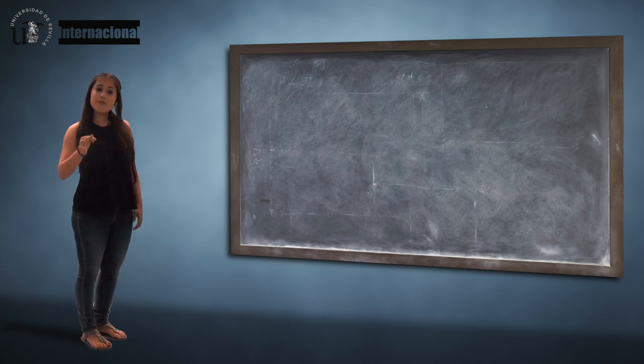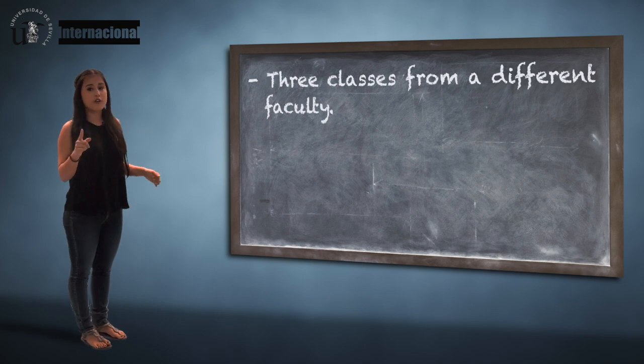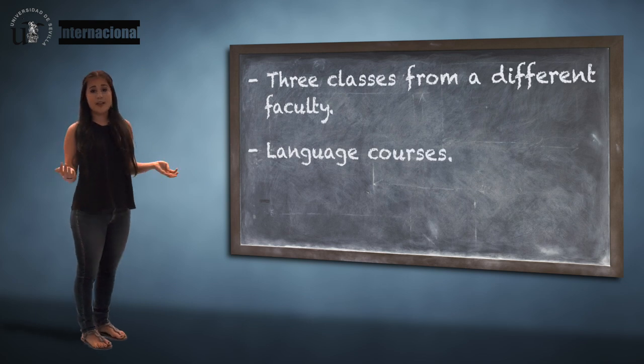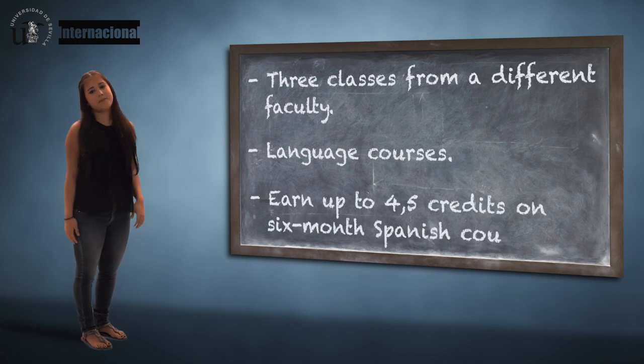Here you can also register for up to 3 classes that belong to a different faculty than the main one you're coming to. Besides, you can enroll in a variety of language courses offered by the Language School, which gives you the opportunity to earn up to 4.5 credits on 6-month Spanish courses.